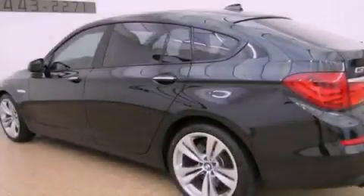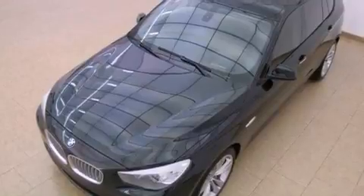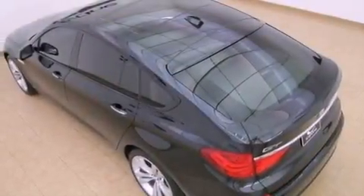Also included are a navigation system, a glass moonroof, alloy wheels, a low tire pressure indicator, a premium sound system, interior wood trim accents, and a security system.